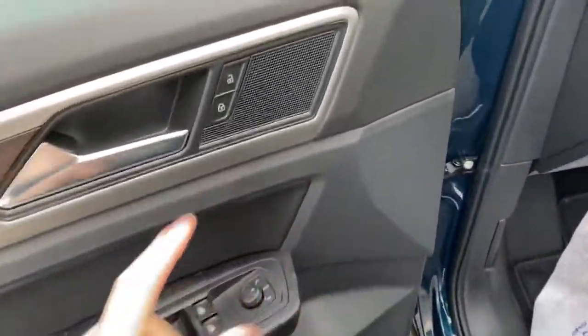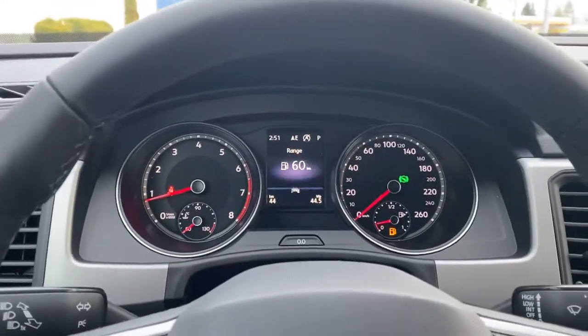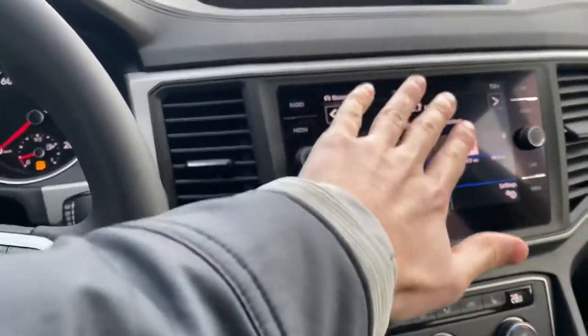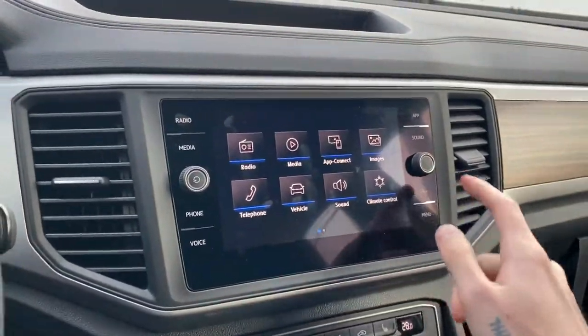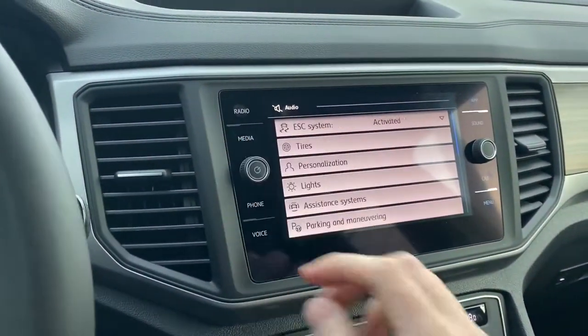You have power seats in the front, power windows, power mirrors, and power locks. She has 44 kilometers on her — she's brand new. You're getting the big 8-inch touchscreen, and this is all touchscreen here. You also have the options of getting to different menu settings and vehicle settings through the screen itself.